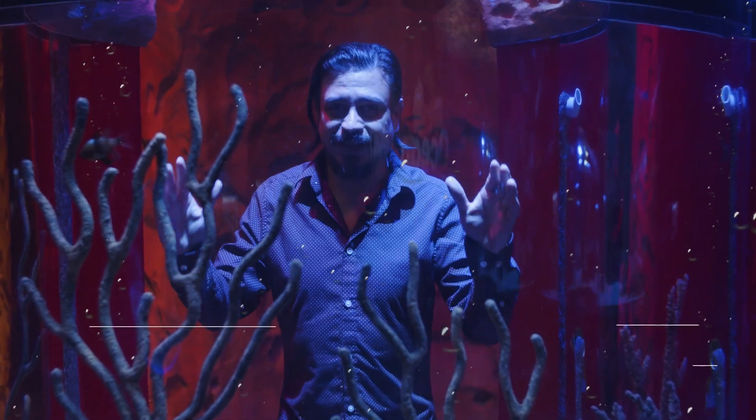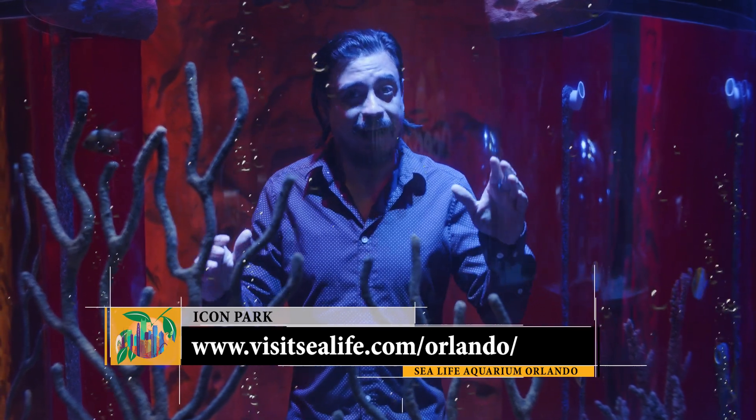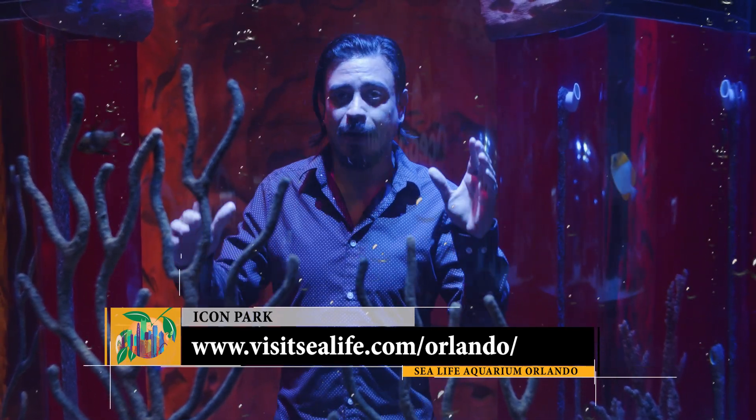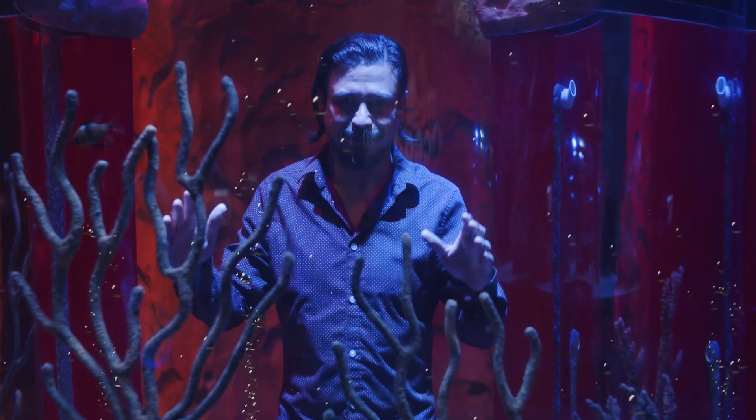We hope you enjoyed this inside look at Sea Life Aquarium here at Icon Park, Orlando. Big thank you to the staff for giving us a great tour and chatting with us today. And if you find yourself on International Drive, be sure to stop on by and see everything that Sea Life Aquarium has to offer. See you next time.